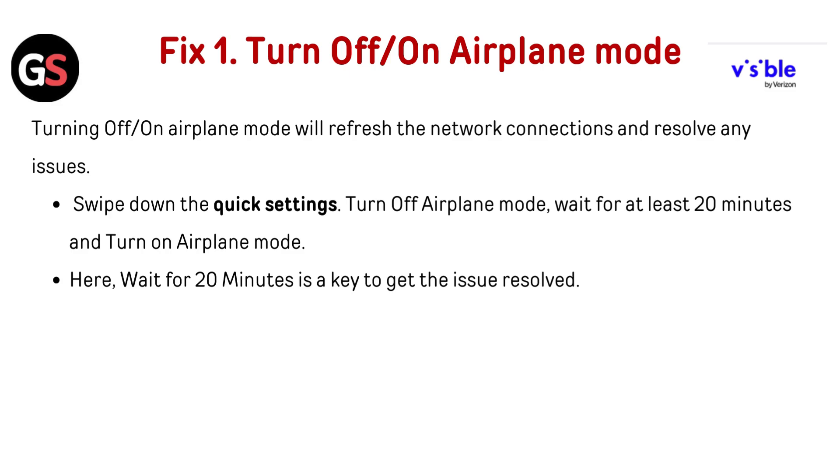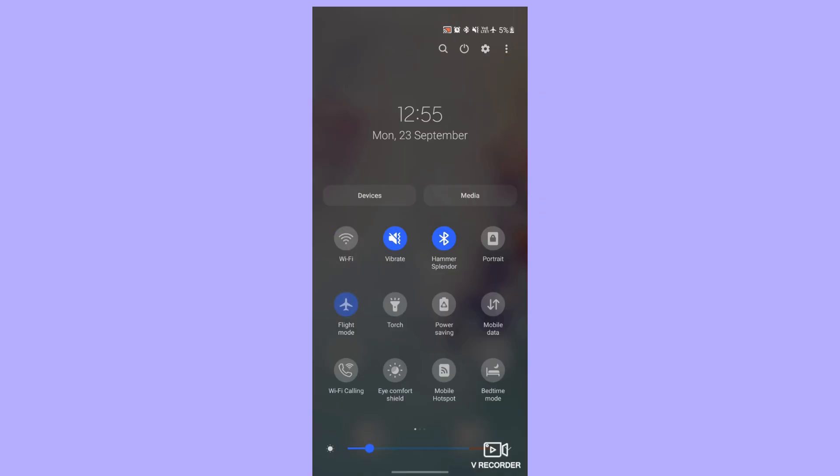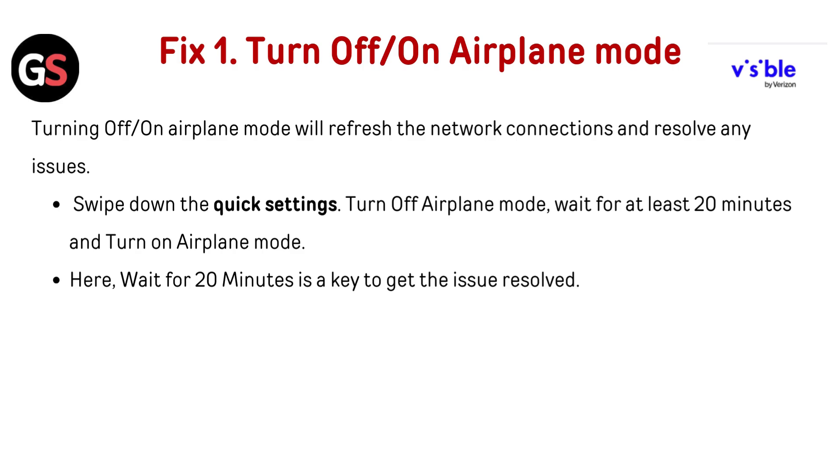Fix 1: Turn airplane mode off and on. Toggling airplane mode will refresh the network connection and resolve any issues. Swipe down the quick settings, turn off airplane mode, wait for at least 20 seconds, then turn airplane mode back on. Waiting before toggling it back on is key to getting the issue resolved.